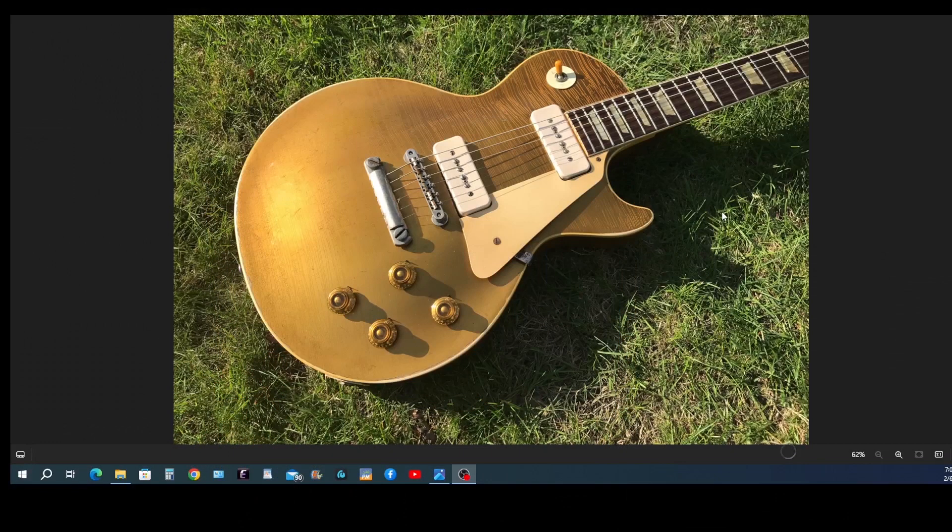Let's have a look at a '56 Les Paul Gold Top. A lot of things are still the same as the previous model, including the gold finish. And you can see the cracking and checking in the finish — that's very common in a guitar that old.